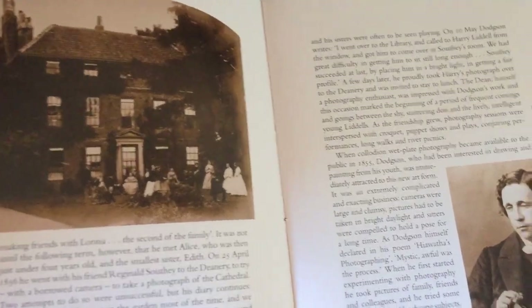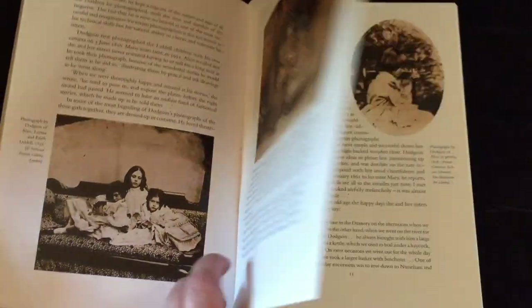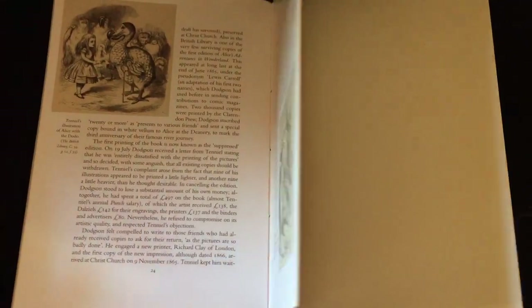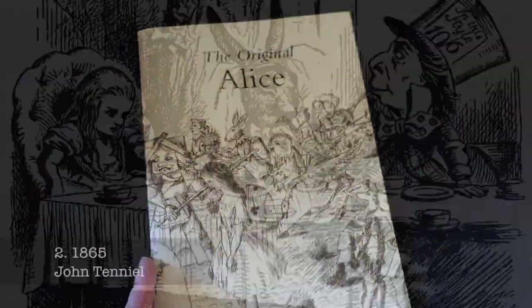When Dodson was encouraged by friends to publish his manuscript, he made some changes to the story, removing some of the family references and adding two new chapters: Pig and Pepper and a Mad Tea Party. He also sought out an artist to create the illustrations — that artist was John Tenniel.